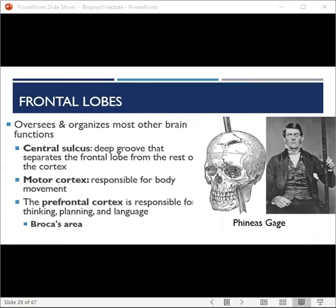The frontal lobes lie in the most forward part of the cerebral cortex and are responsible for motor function, language, and executive functioning — they oversee and organize most other brain areas. The frontal lobe is separated from the rest of the cortex by a deep groove called the central sulcus. Next to it is the motor cortex, which controls our voluntary muscles and is responsible for body movement. The frontal lobe also contains the prefrontal cortex, responsible for thinking, planning, and language. One important part of the prefrontal cortex is Broca's area, a very important part of the brain for speech and language comprehension.